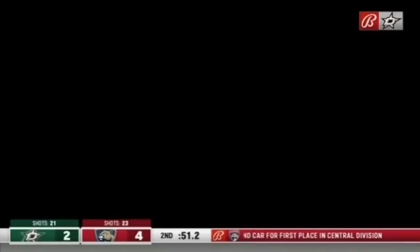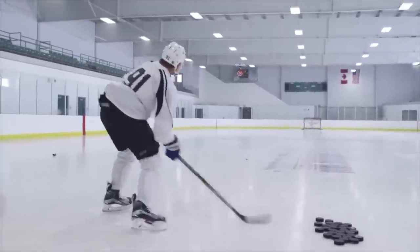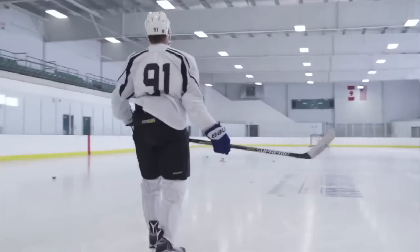Slash across the hip — there it is right there. Sundin for hooking at 16:04.